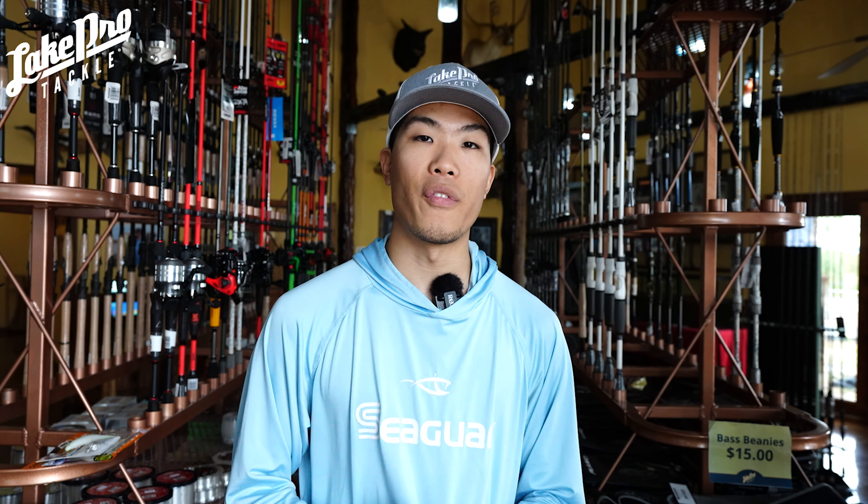This video we're going to be going over some weird lures that will help you catch more bass during this time of year and even all year. These techniques are made for the fall transition where the water's turning over and the bass are pushing into the backs of the creeks. A lot of people, I guarantee, are not throwing these lures, so check them all out at lakeprotackle.com.